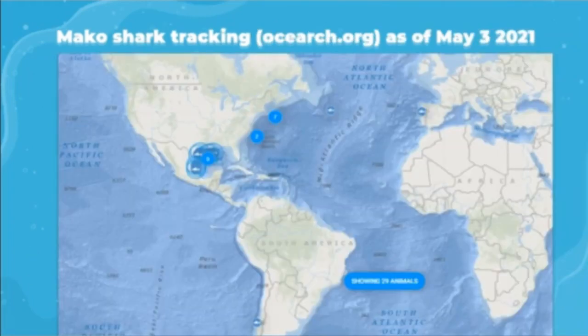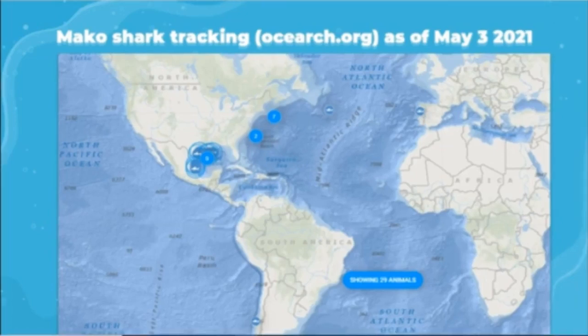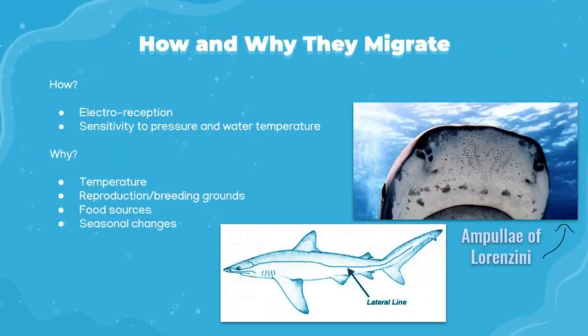A screenshot from OSEARCH.org showing data as of May 3rd, 2021 revealed 29 tagged Atlantic mako sharks mainly concentrated in the Gulf of Mexico. Sharks navigate primarily by electroreception and sensitivity to pressure and water temperature. They have tiny pores on their face called ampullae of Lorenzini that power their electrosensory system, helping them detect electrical currents in the water, and a lateral line system that helps them detect pressure variations and vibrations.